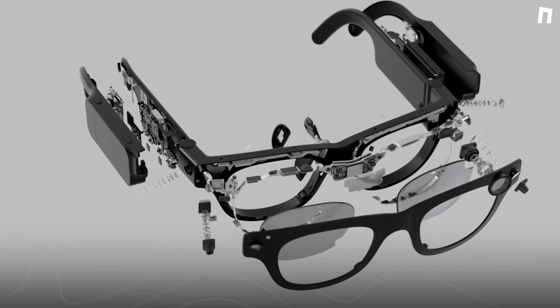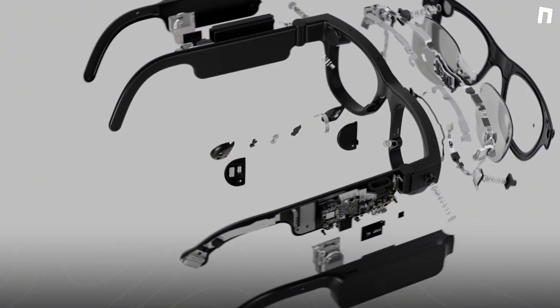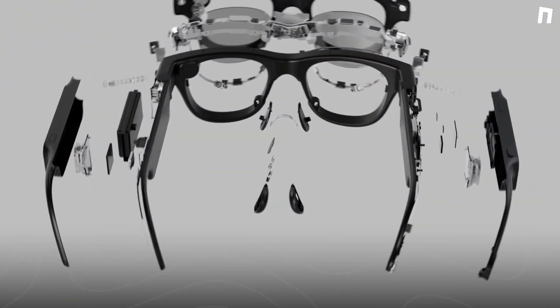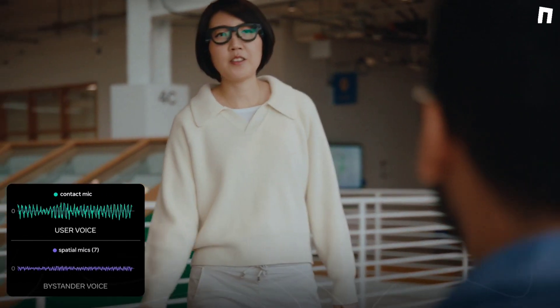Let's talk upgrades, and there are plenty. Meta has packed in more advanced cameras, motion sensors, and microphones. And here's a cool one — a heart rate monitor and a tiny mic in the nose pad that picks up only the wearer's voice. Perfect for training AI models without background noise interference.